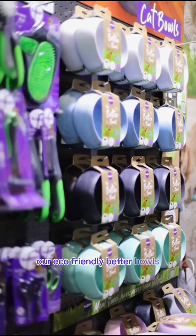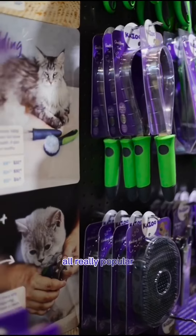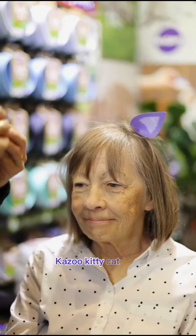Our eco-friendly better bowls, puzzle toys, and our grooming range were all really popular. We also had some fun DIY Kazoo kitty cat ears.